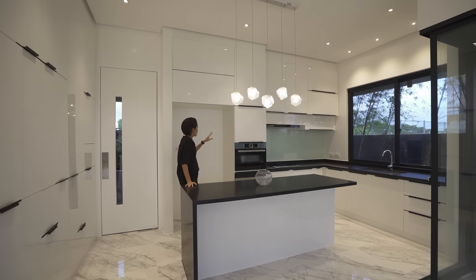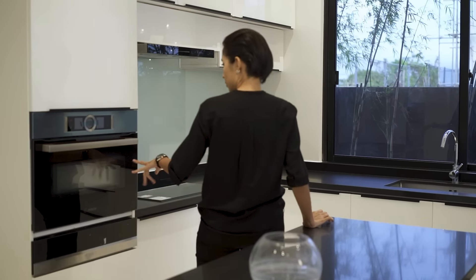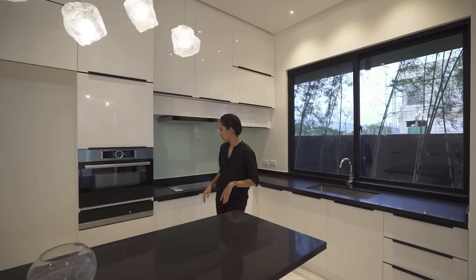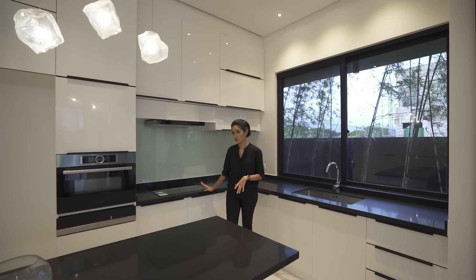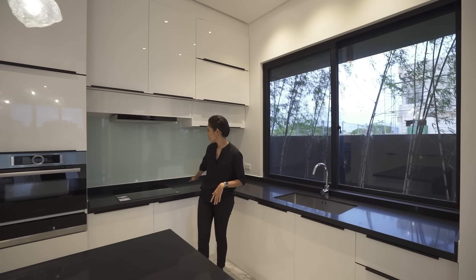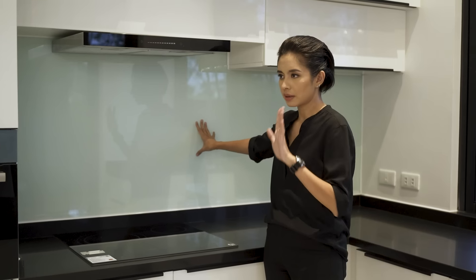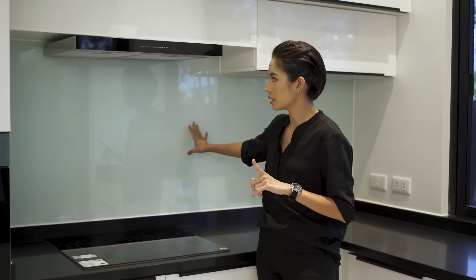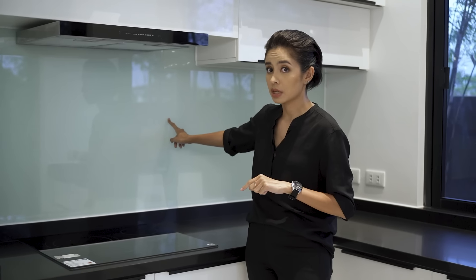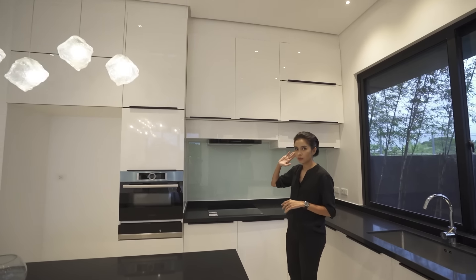The island counter has storage underneath, and then this is your provision for your refrigerator. You have your built-in microwave and oven. And then your L-shaped counter over here with a sink and an induction stove — just in case it wasn't obvious because everything is just black and everything is flush. You also have a backsplash that you can write on if you want to, and of course storage everywhere.